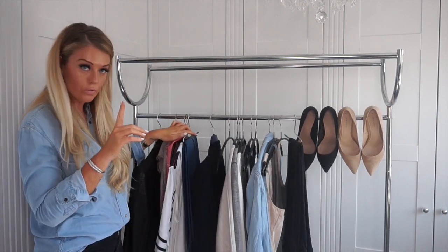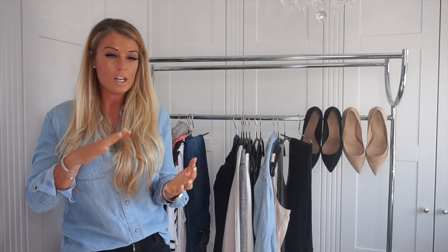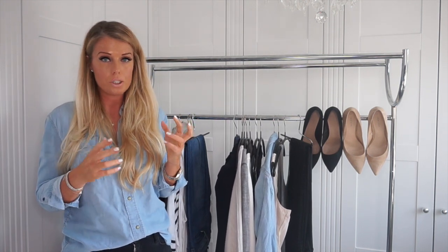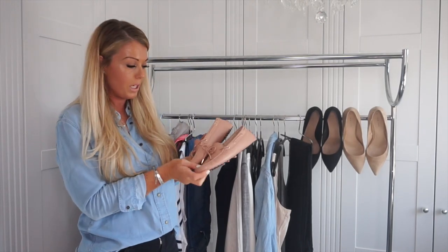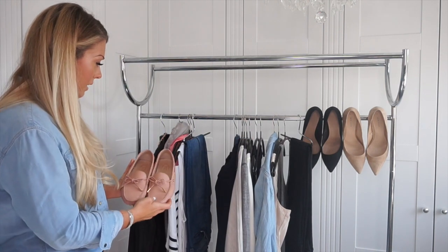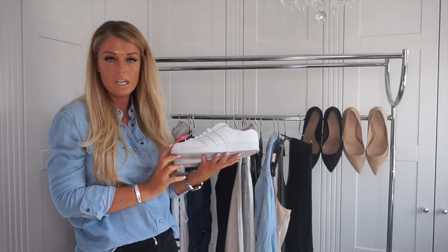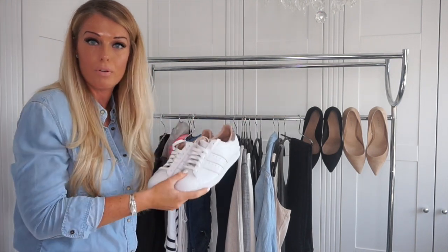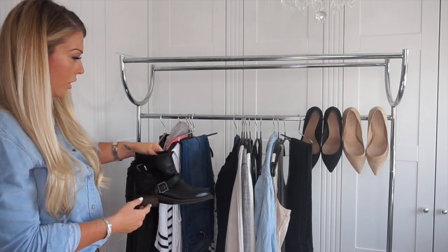For footwear, again wear your heaviest item to the airport. On a city break you'll be walking miles, sightseeing, and on excursions non-stop, so comfort is essential. I've got three options: a pair of pumps — these are Tod's loafers, really comfortable and chic with jeans or knitwear during the day; a pair of sneakers or trainers, again comfortable and heavy so travel in those; or if it's wetter or cooler, a pair of boots that will work with all your outfits. Just always travel in your heaviest footwear.